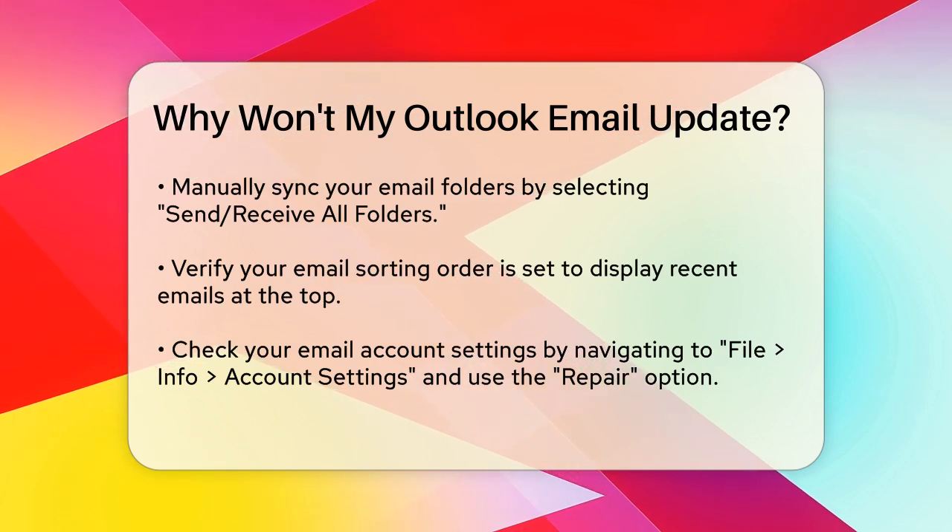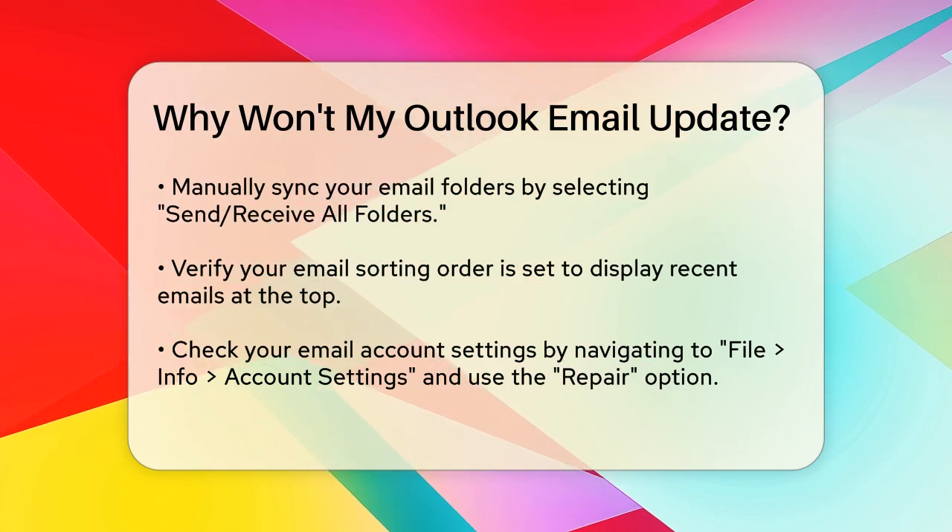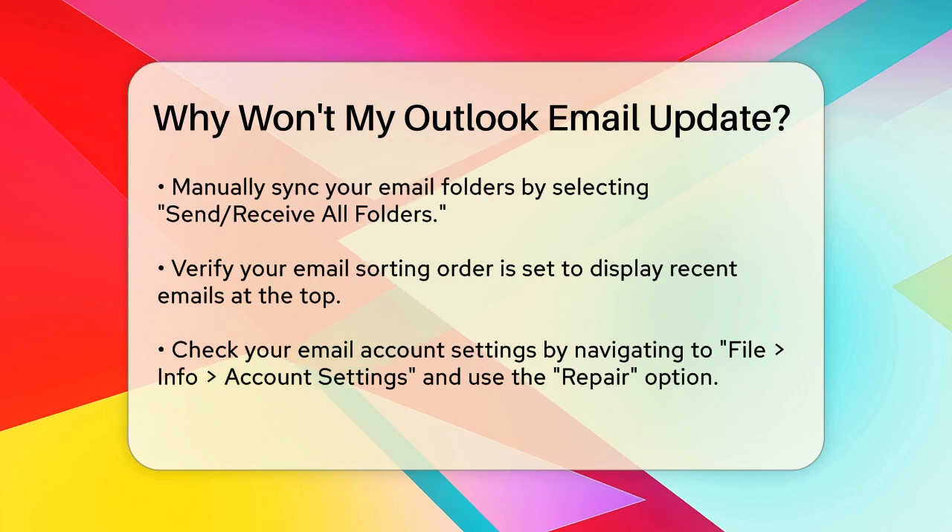Check if your email sorting order is set correctly. Ensure that the most recent emails are displayed at the top by clicking By Date at the top of your email list.